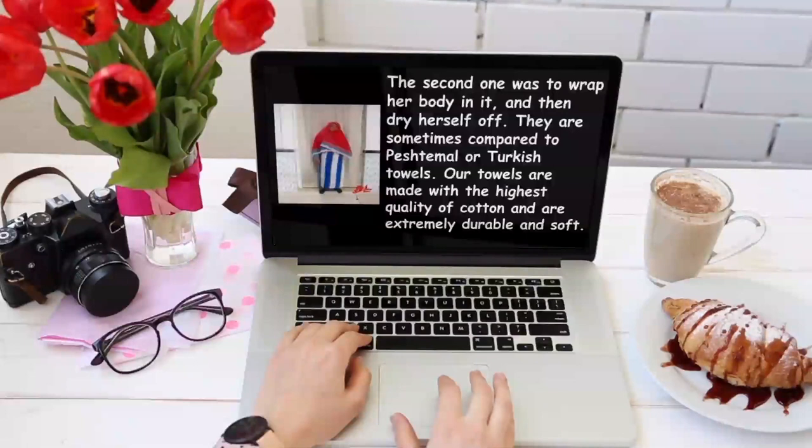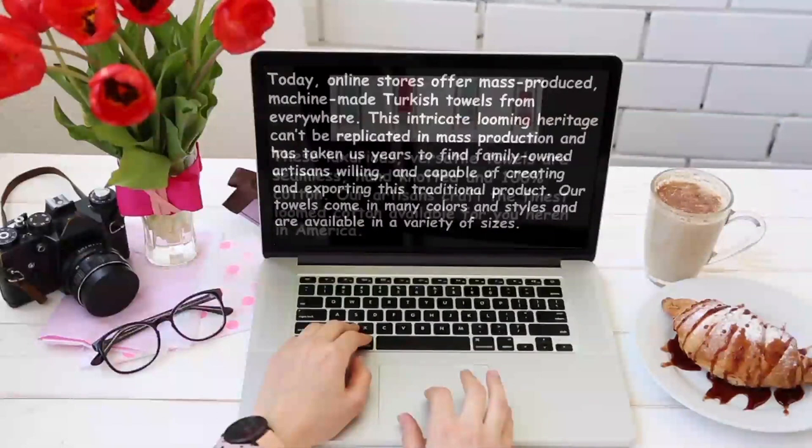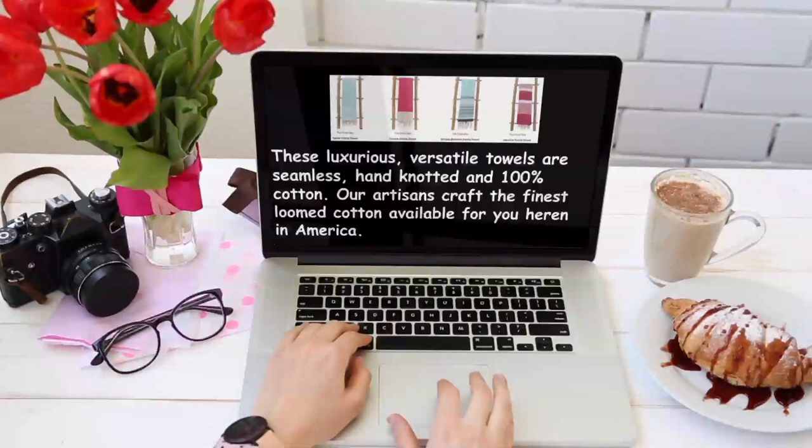Our towels are made with the highest quality of cotton and are extremely durable and soft. Today, online stores offer mass-produced, machine-made Turkish towels from everywhere. This intricate looming heritage can't be replicated in mass production, and it has taken us years to find family-owned artisans willing and capable of creating and exporting this traditional product. Our towels come in many colors and styles and are available in a variety of sizes. These luxurious, versatile towels are seamless, hand-knotted, and 100% cotton. Our artisans craft the finest loomed cotton available for you here in America.